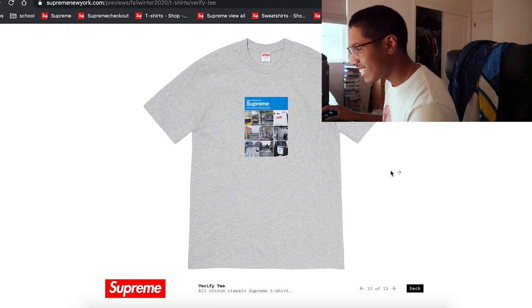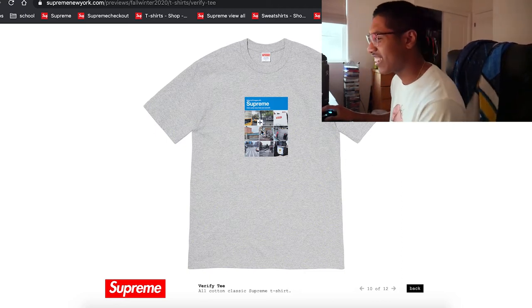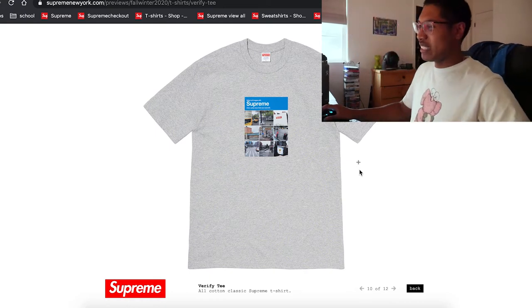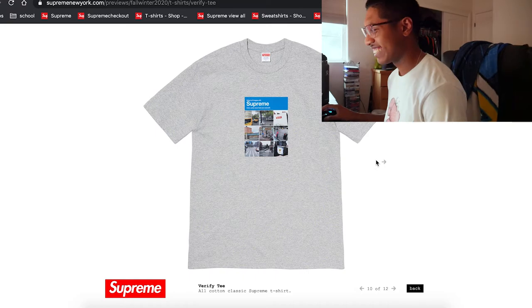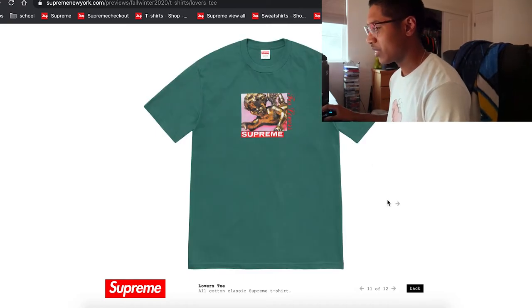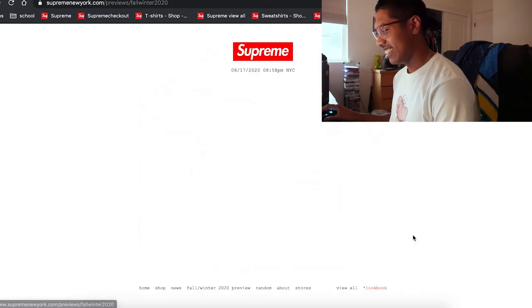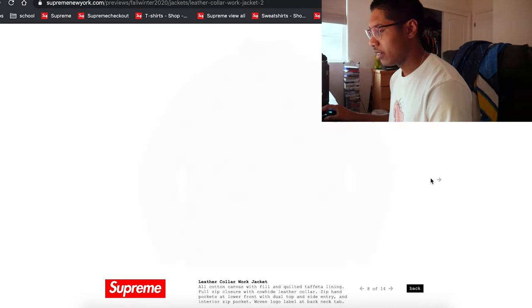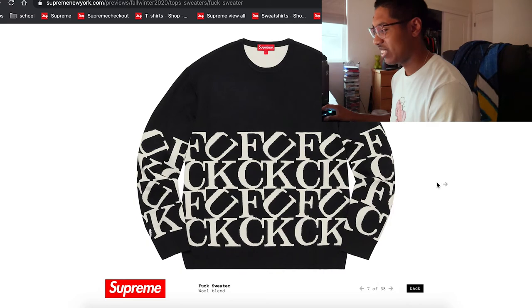I'm really curious to see what colors it comes with. Is this an actual capture tee? I might get this just for the memes, honestly. I think everybody's gonna get it. There's also a cool tea lovers tee — that's not gonna do it for me. But the capture tee, that's definitely funny.